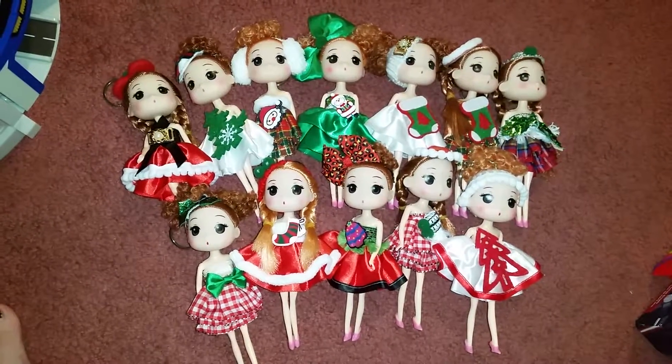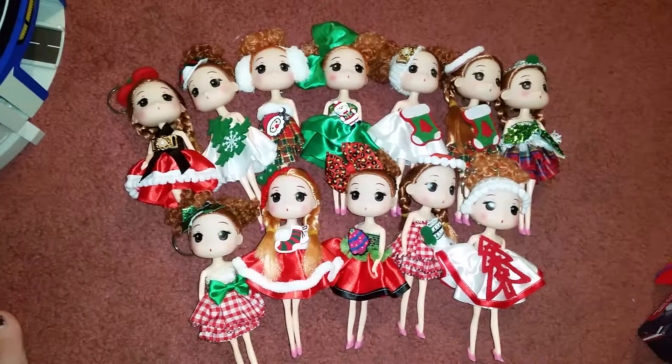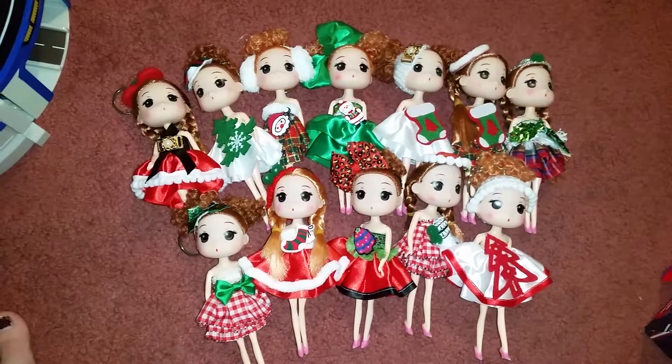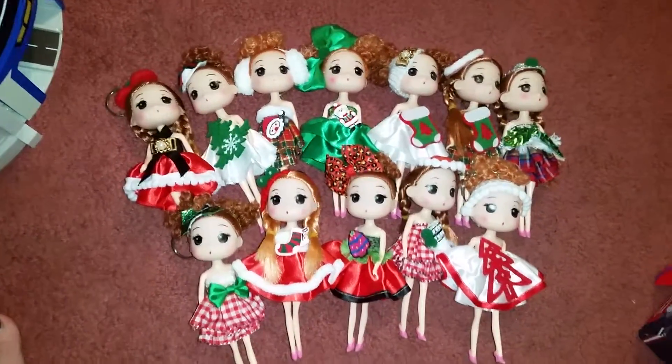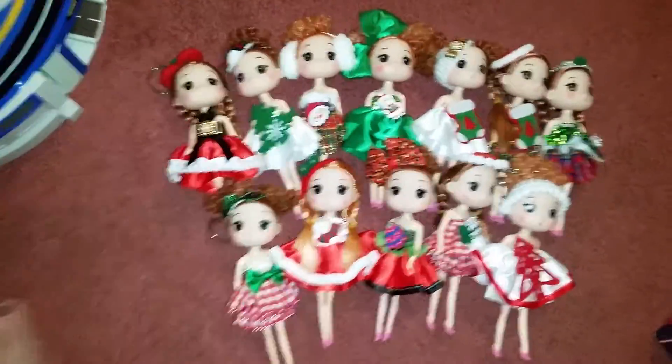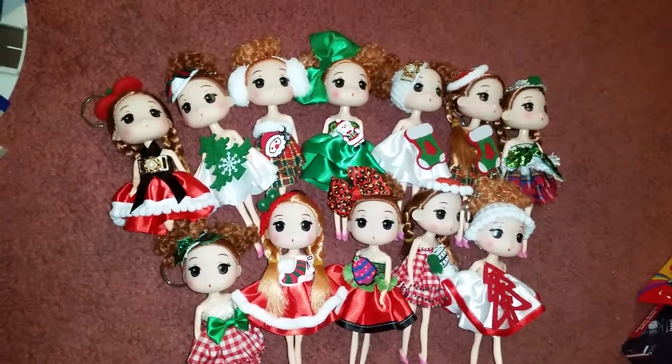Hey guys, today I'm reviewing the Christmas Limited Edition 12 Cute Doll Girls. They're 7 inch and they're an exclusive collection. They're perfect for a Christmas gift, however Christmas is over, but you know, there's Christmas next year.